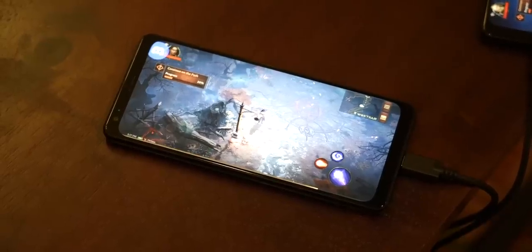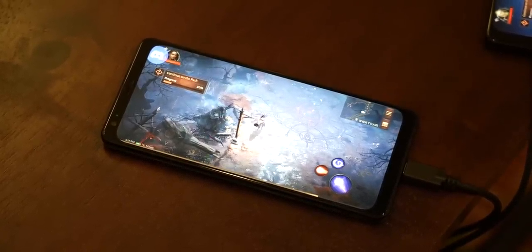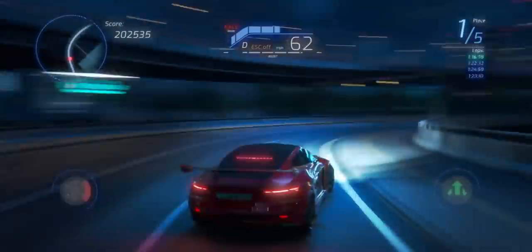Speaking of Snapdragon Elite Gaming, the re-architected Adreno GPU brings a 30% boost in graphics while being 25% more power efficient, all while supporting essentials like Unreal Engine 5 and true 10-bit HDR gaming.